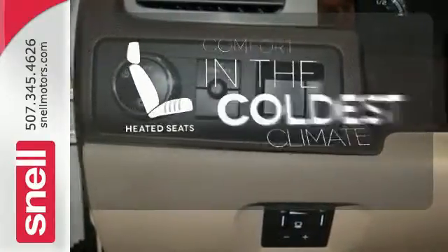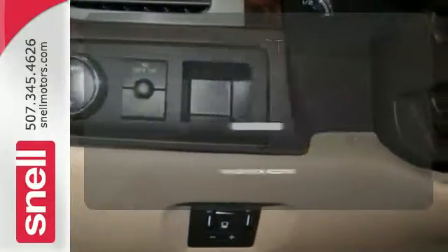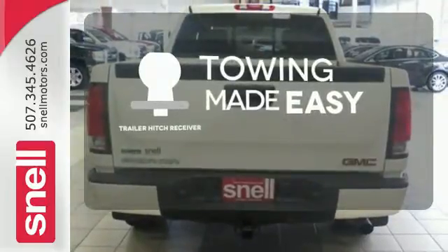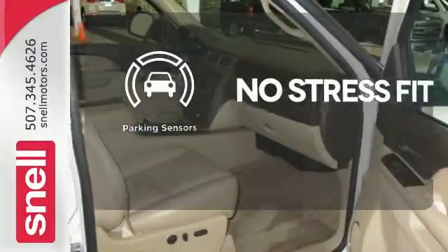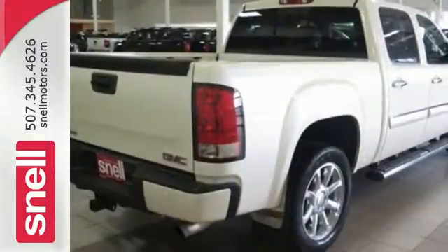The heated seats keep you comfortable no matter how cold it is. The trailer hitch receiver is a must have to tackle any project. Say goodbye to ding bumpers with a parking sensor. Look around the road and you'll see lots of Sierra trucks,